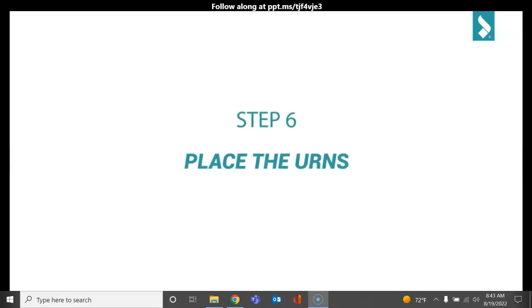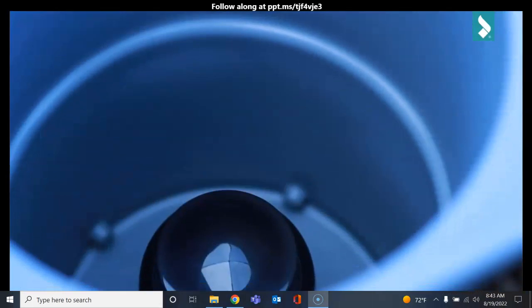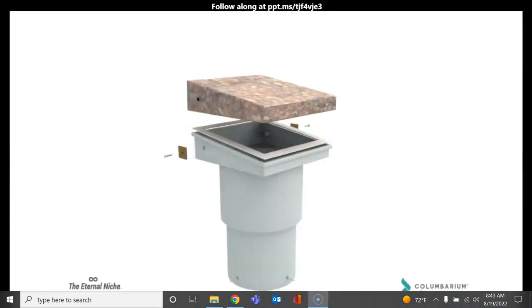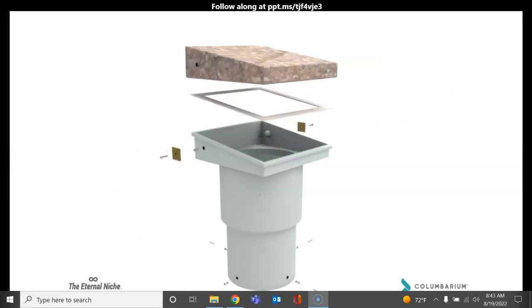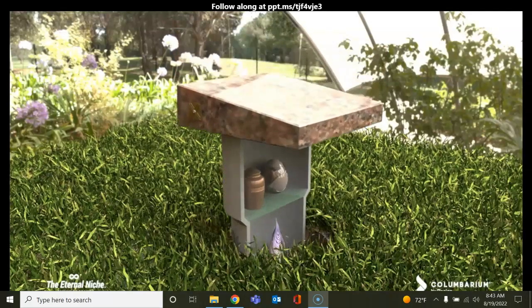Number 6: Place the urns. You can now place the urns inside the in-ground niche. In the case of the large double-deep model, you can start by placing the urns in the bottom chamber, then placing the chamber divider lid between the bottom and upper chambers. Once the divider is installed, you can place more urns in the upper chamber.